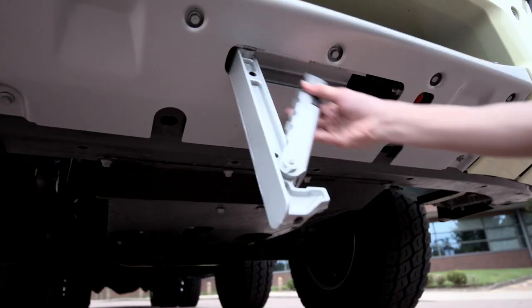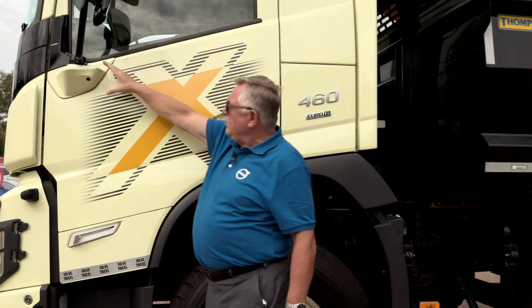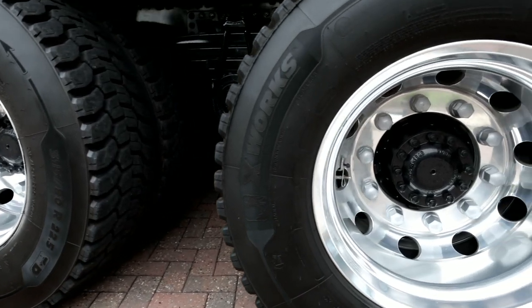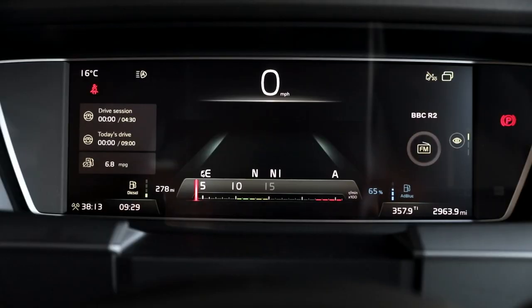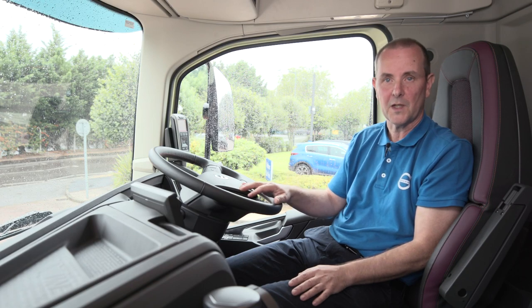To summarize, I would just like to highlight some of the features we discussed: we have the larger cabs, improvements in terms of direct and indirect vision, increased bogey load possibilities front and rear, better storage inside the cab, and the new contemporary dash layout with all the new trim options. Thank you for watching.